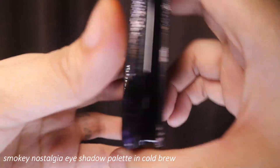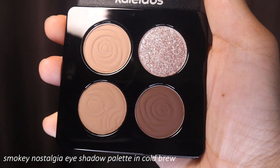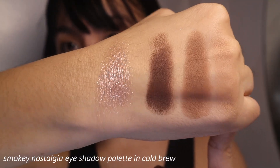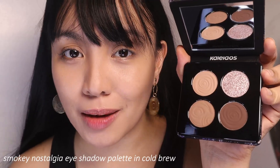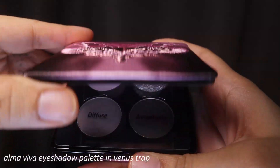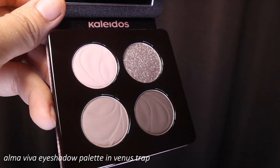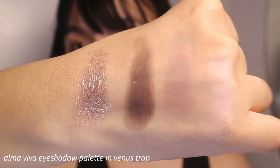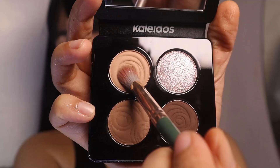I'm going to do my eyes now. I have two eyeshadow palettes. The first one is from their Smoky Nostalgia Collection, in the shade Cold Brew. I'm not sure if it's warm tone or neutral, but it's a perfect shade for everyday. With the shimmer, you can transform it into a nighttime look. The next palette is from their Alva Viva Collection, in the shade Venus Trap. In my opinion, this is a cool-toned palette with a purpley, grayish undertone.